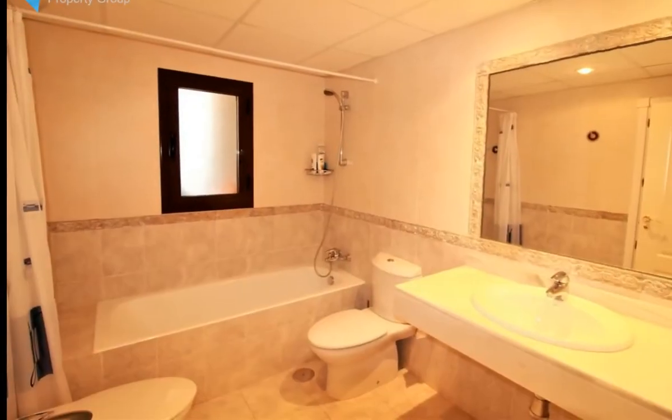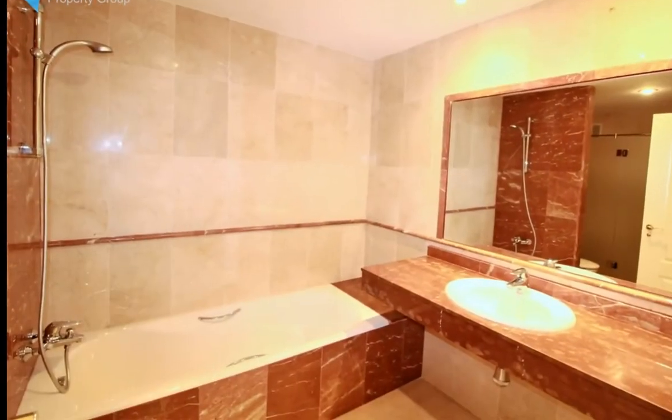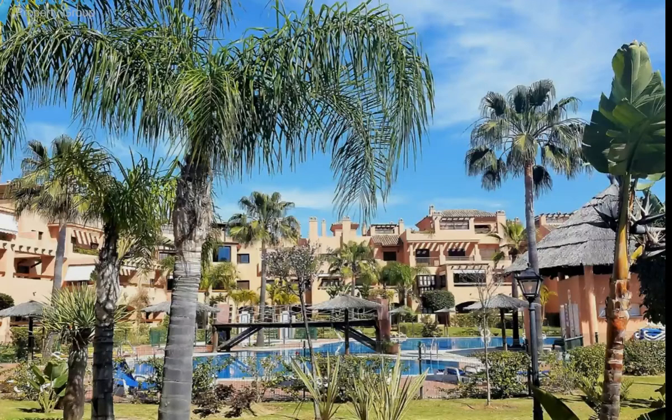Onsite facilities include 24-hour security, gated entry with onsite wifi options, six fabulous pools plus children's pools, and lovely well-kept gardens. This complex was voted best landscape gardens in Estepona in 2017. Other facilities include an indoor gym, saunas, outdoor jacuzzi, and two floodlit padel tennis courts.